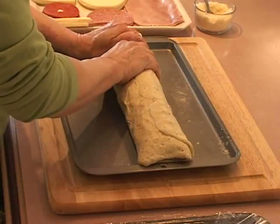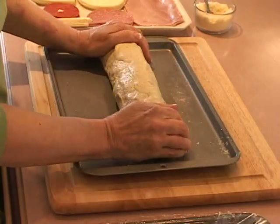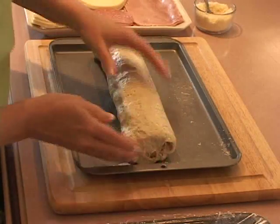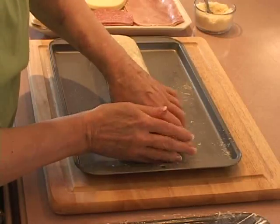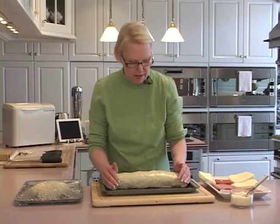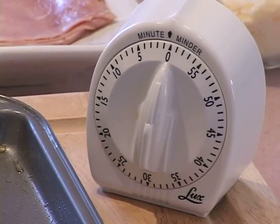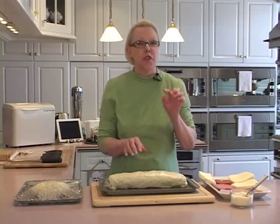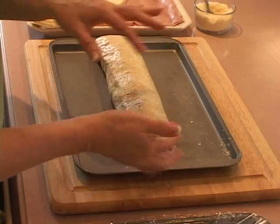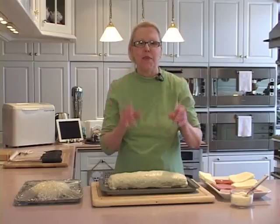I'm going to roll it over. Now that may not look perfect, and I have a little bit of a tear there, but do not fret about that. I'm going to set this aside to rise for a full hour before I bake it in a 350-degree oven for 35 minutes. And if you see this little tear — when the dough rises, I'm going to have enough excess from the risen dough to just patch that up with my fingertips right before it goes in the oven.